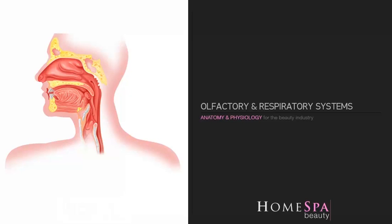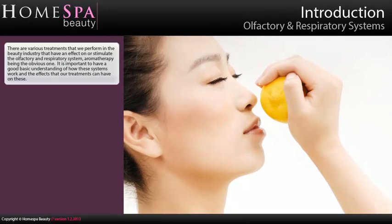Anatomy and physiology for the beauty industry: olfactory and respiratory systems. There are various treatments that we perform in the beauty industry that have an effect on or stimulate the olfactory and respiratory systems, aromatherapy being the obvious one. It's important to have a good basic understanding of how these systems work and the effects that our treatments can have on these.